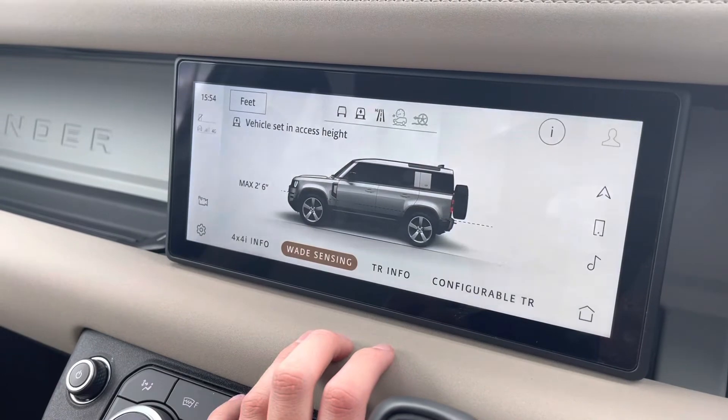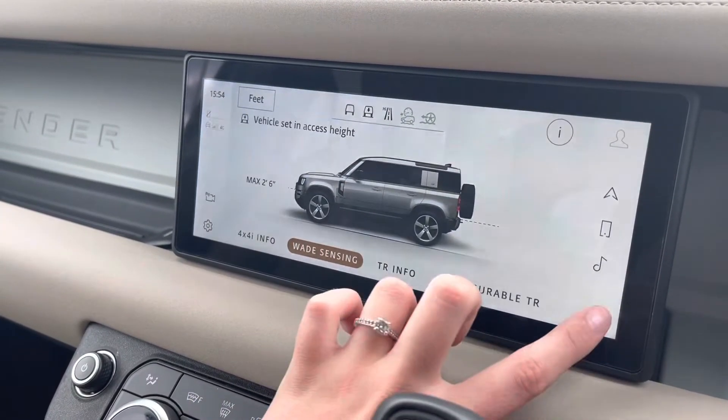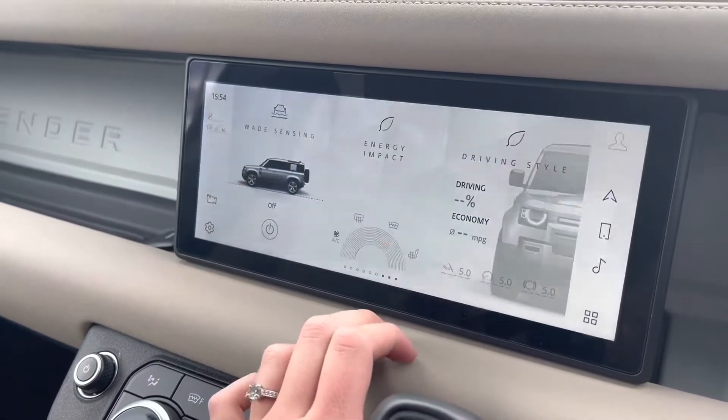If we enter the wade sensing app, you can see that it tells you how deep in the water the car can go. For example, if you are off-roading, you know how far you can go into the water without causing damage to your car.